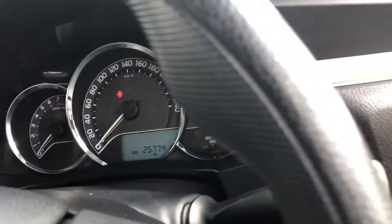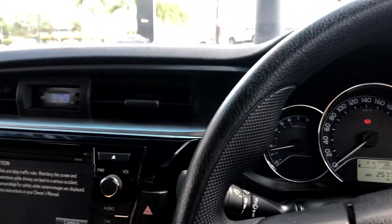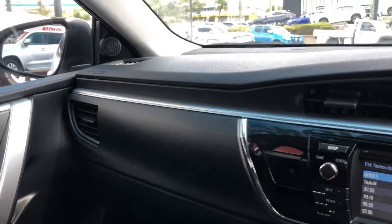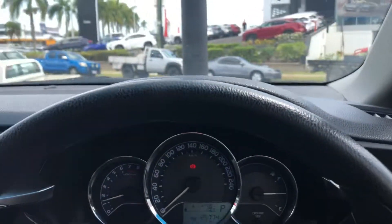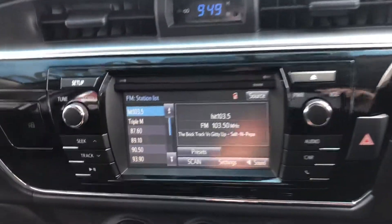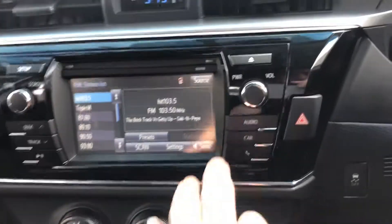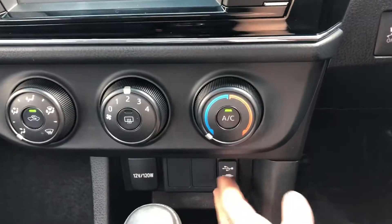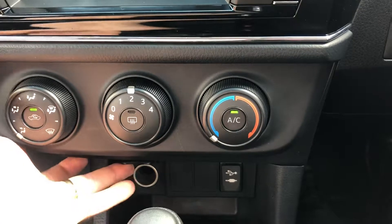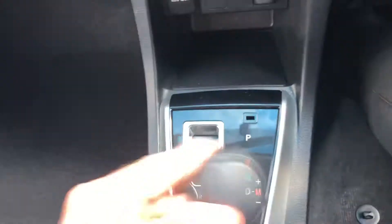All your window controls and door lock controls are there. Turning the car on — as you can see the dash is very nice with no damage at all, very stylish with the new Corollas. You've got your multimedia screen here, I'll show you the reverse camera as well. It's got Bluetooth, car information display, aircon controls, USB and auxiliary input just there, and your 12-volt socket as well. And obviously the gear selector — you can go all the way to manual mode too.